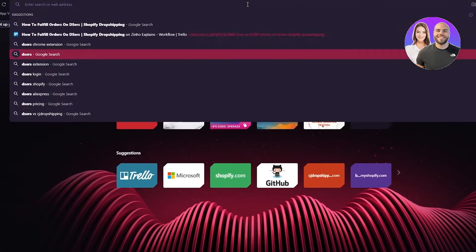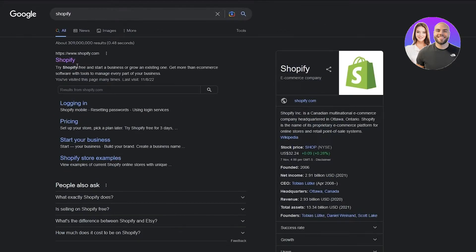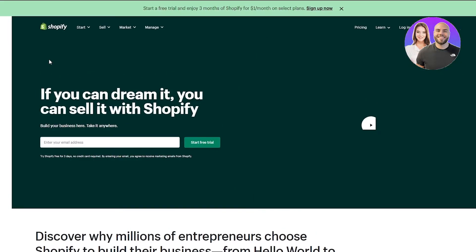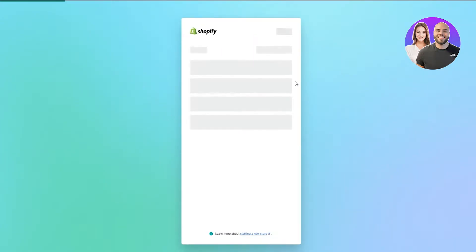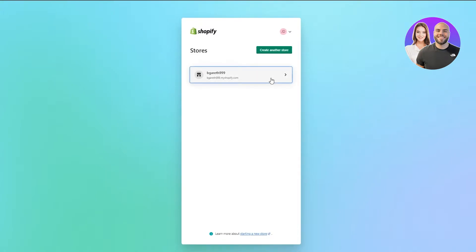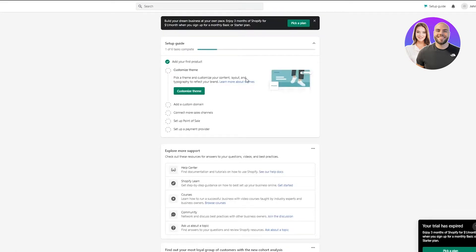First of all, the most important thing is obviously to go and set up your proper Shopify account. If you don't know how to use Shopify or if you're not into e-commerce or web hosting, Shopify is the greatest web store you can get and one of the greatest e-commerce websites being provided. So once you're into Shopify, you're going to sign up — the sign-up process is very easy. You're going to do all that and verify yourself.